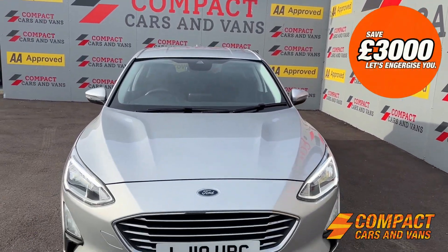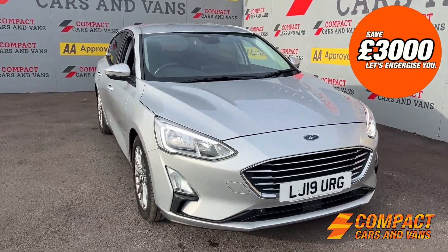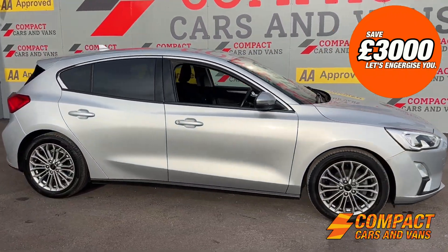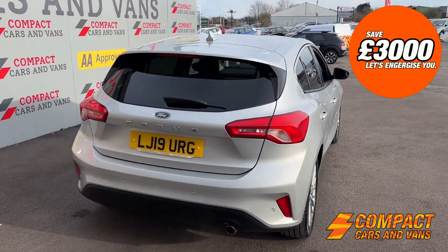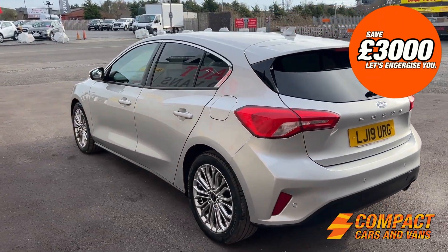Hi guys, it's Dean here at Compact Cars and Vans, and today I'm pleased to offer this 2019, 19-plate Ford Focus Titanium X. This is a really high spec family hatchback, five doors of course as you can see, really roomy car, in very good condition all around and low mileage.